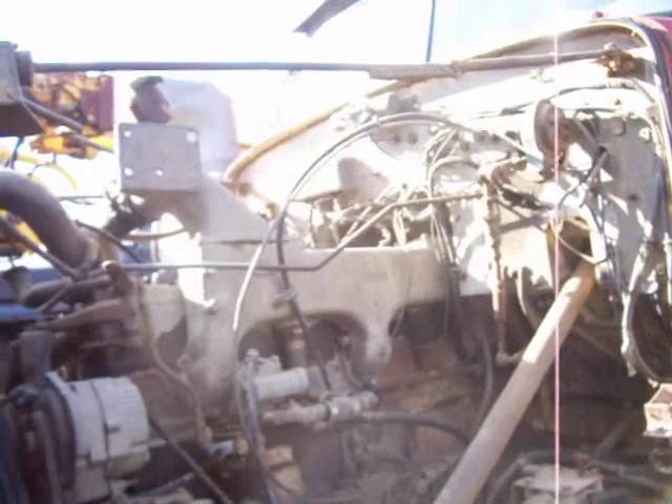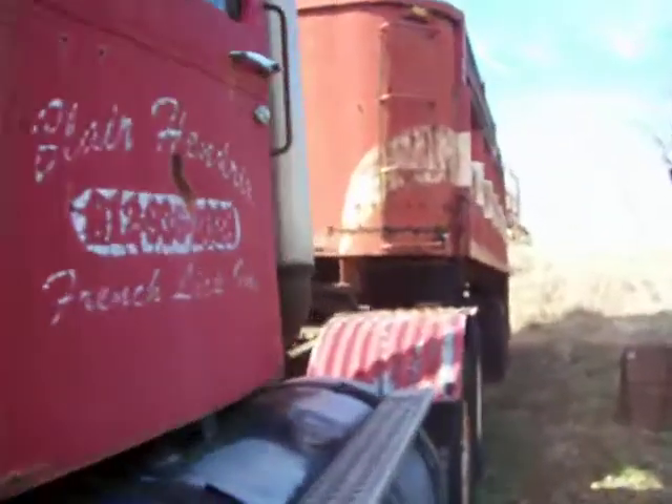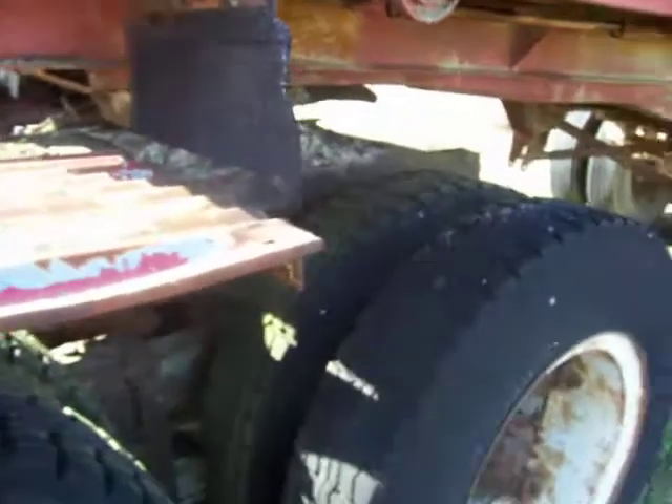The old truck — we go back a long ways. A lot of good times, a lot of adventures. Well, we'll see you folks.